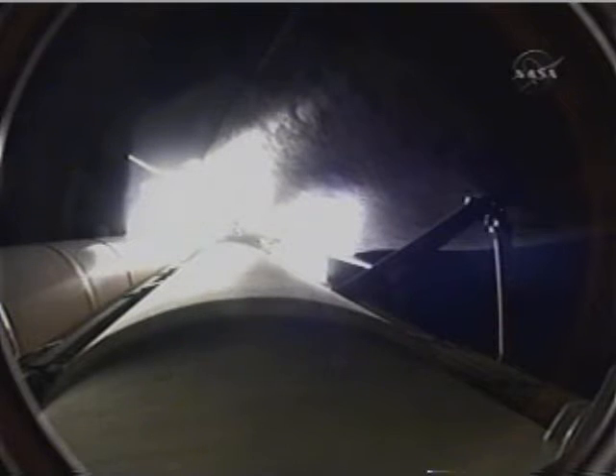At liftoff, the fully-fueled Shuttle, Boosters, and External Tank weighed 4 and a half million pounds, and the total thrust at launch was 6,425,000 pounds. All systems continue to function well — three good main engines, three good power-generating fuel cells, and three good auxiliary power units for the hydraulic system.